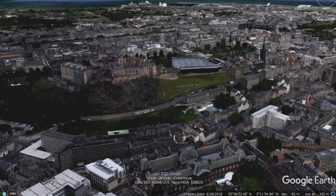Hi everyone. This video is going to try to give you a bit of insight into Edinburgh's CBD and its main features, as it is the case study that we're going to use in class.